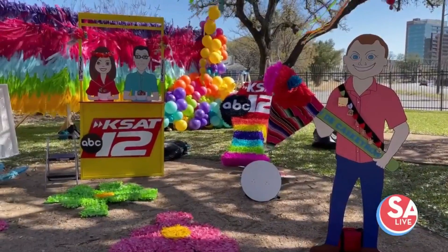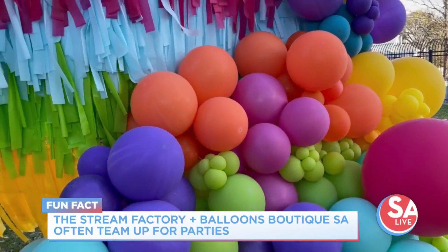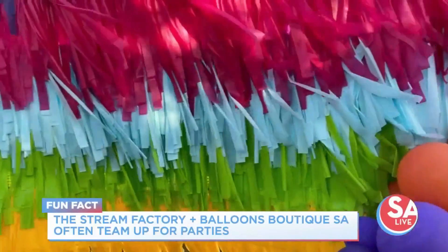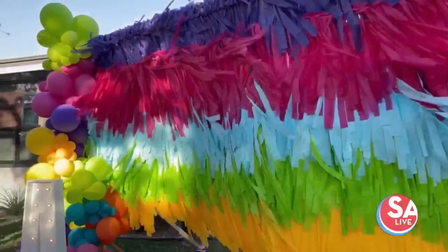So they went with a 30-foot wall. Last year it was 25 — it doesn't seem like a lot, but it is a big difference. That's over 100 feet to be exact of hand-cut, hand-tied streamers.